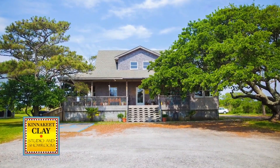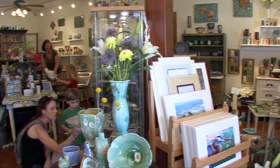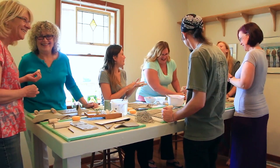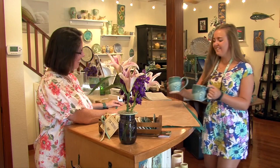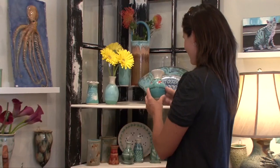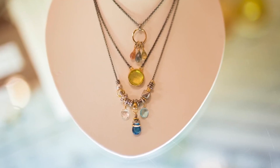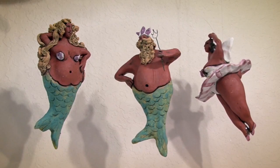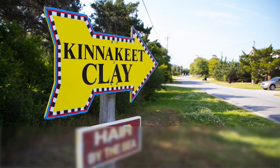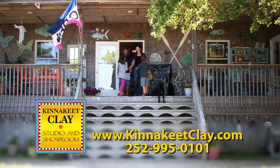Tucked away at old Avon village, Kinnikeet Clay is a salty treasure for you to discover. Browse their inspiring gallery, indulge your inner artist with a pottery class, and witness working studios — there is never a dull moment. Whether you're shopping for pottery, wall art, home decor, or jewelry, or checking off the gift list, Kinnikeet Clay has you covered with their out-of-the-ordinary collection. Located off the beaten path in old Avon village, take time to seek your treasure.